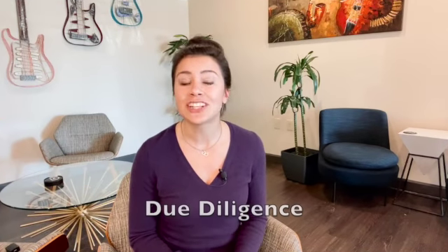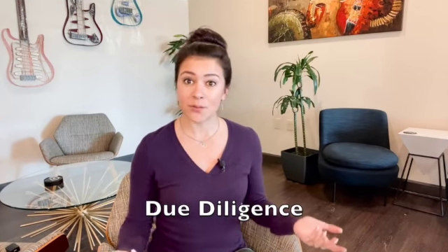Imagine this: you've been through the home search process and you find the one that you love. It goes into highest and best, and because of your agent's mad skills — me — you won. You're now under contract on your new home. Congratulations! Now what? Let me tell you what's next.